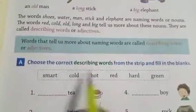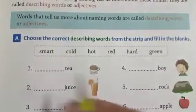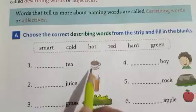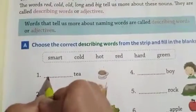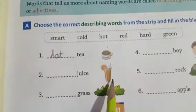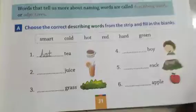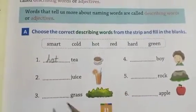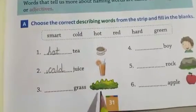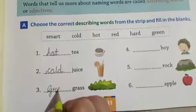Now, choose the correct describing words from the strips and fill in the blanks. The tea — there is smoke coming from it, so it is hot. H-O-T. Second one is juice — juice kaisa ho sakta hai? Cold. C-O-L-D, cold is a describing word.